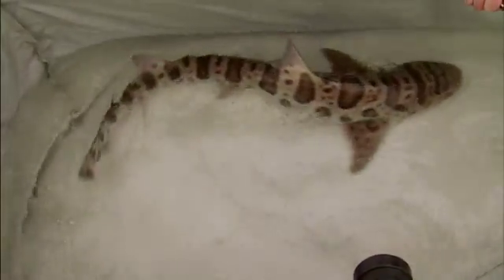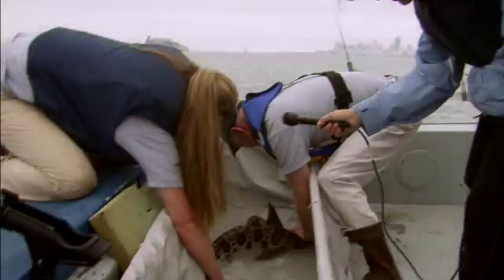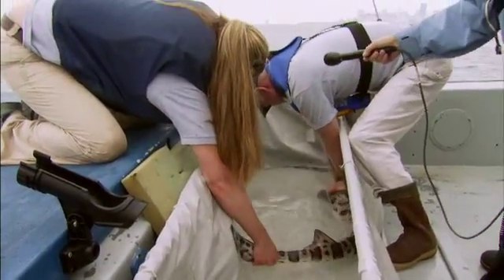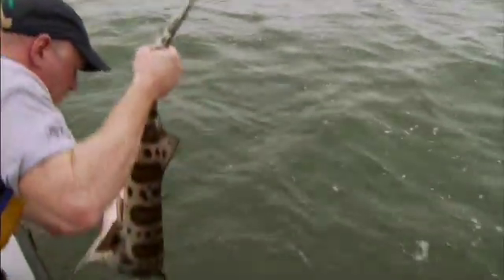Some sharks, like these leopard sharks, are thought to spend their entire lives here, first as pups in the marshy channels of the South Bay, and then later in the bay's open waters. These researchers hope to learn more about shark migration as well as their hunting behavior.